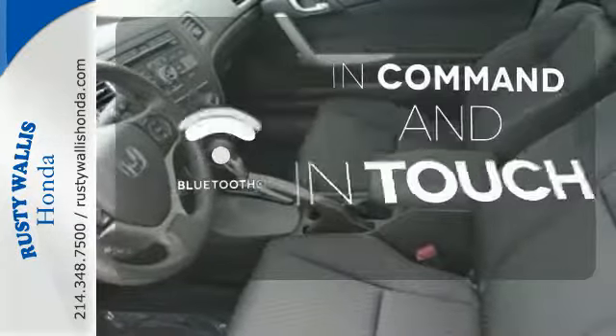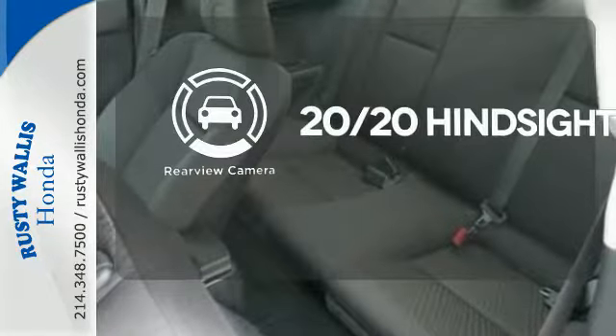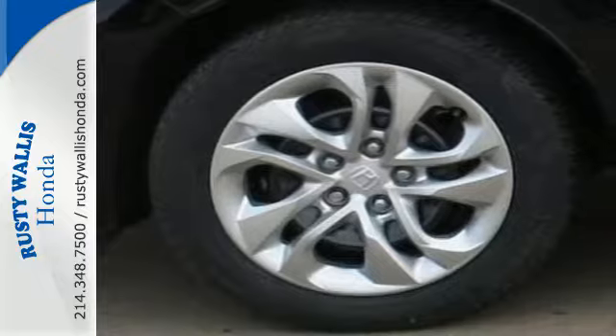Keep your hands on the wheel and eyes on the road with Bluetooth. See objects previously out of sight with the rear view camera. Cruise in and take a look at this safe and stylish Civic today.